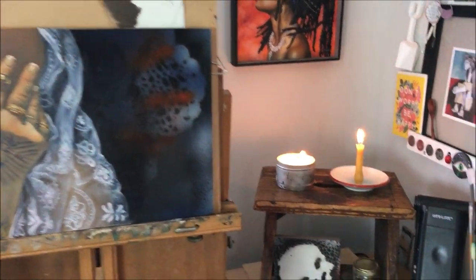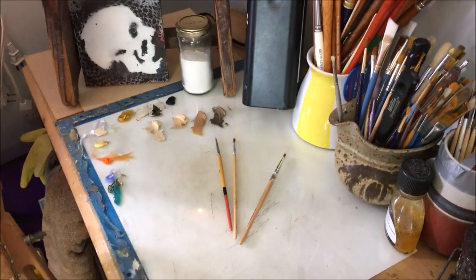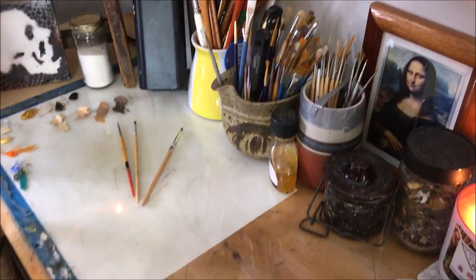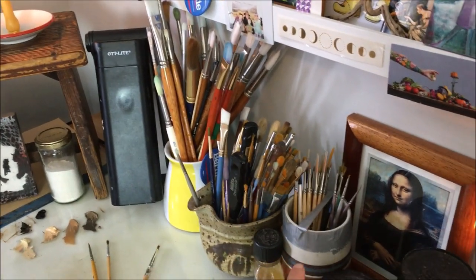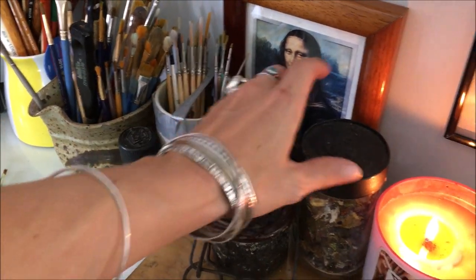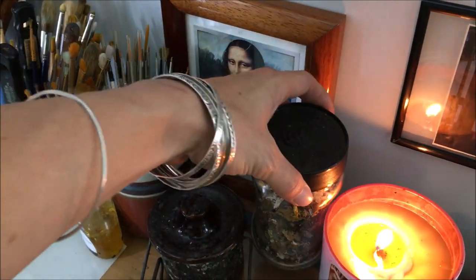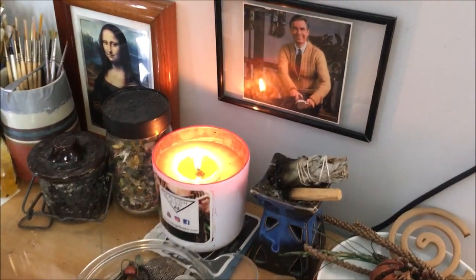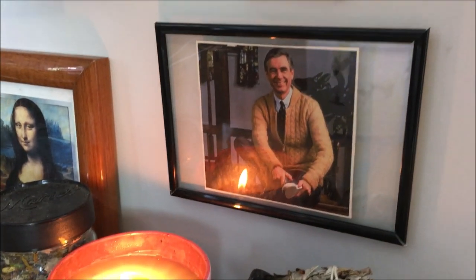We'll start off the tour around my easel area since that's the place you guys normally see. I've got this great big piece of glass that I use for mixing all my paint — I love it so much. I like to categorize my brushes by size and shape, so I've got a few little jars for those. I keep my medium handy as well as my paint thinner. And this is the jar that I'm currently working on putting all my paint scraps in. I pretty much always have sage or incense burning in candles — I just really like to create a nice mood in my studio.